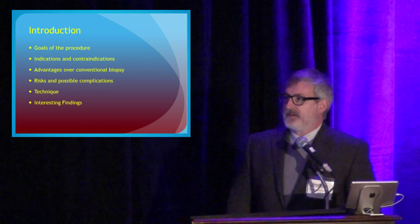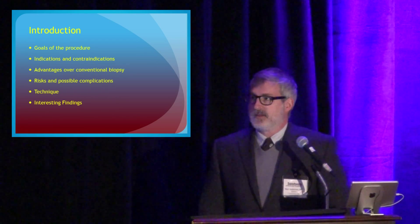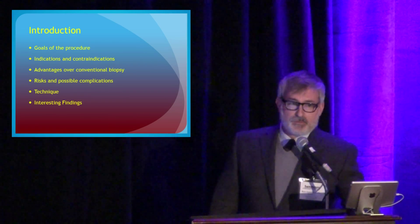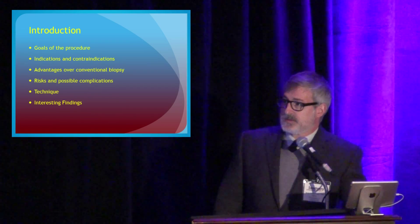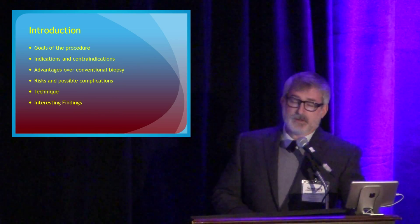What we're going to talk about today quickly is: goals of the procedure, why we do a transjugular liver biopsy, indications and contraindications, why we do this over a percutaneous or conventional biopsy — either blind, ultrasound-guided, or CT-guided — the risks and possible complications, how we do it, the technique, and some of the findings that we've discovered.